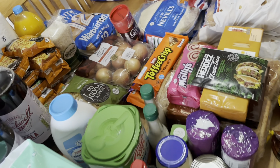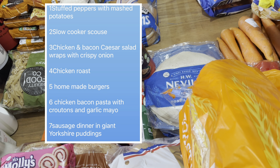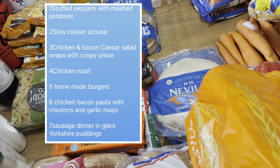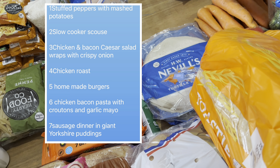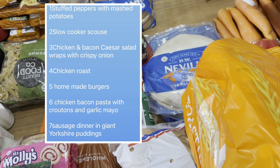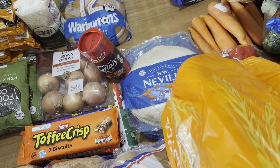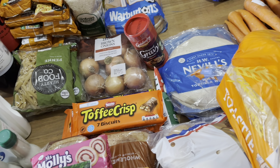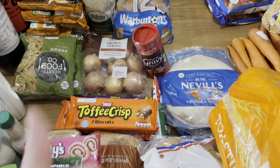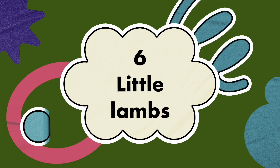That is it for the Tesco haul. I will add my meal plan just here like always. Off the top of my head: we're having stuffed peppers, chicken caesar salad wraps, and chicken and bacon garlic pasta - that went down really well last week. I can't remember the rest so you'll have to read it off the list. The only thing I need to top up with this week is a little extra fruit towards end of week, some giant Yorkshire puddings, small Yorkshire puddings, and chips. Hope you enjoyed it - please give us a thumbs up, subscribe, and click the notification bell. We upload every Tuesday, Thursday, and Sunday. See you soon - bye, Six Little Lambs!